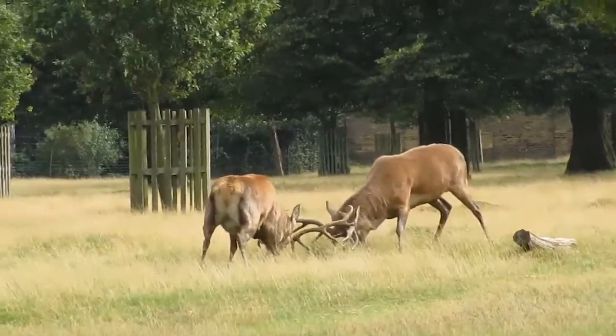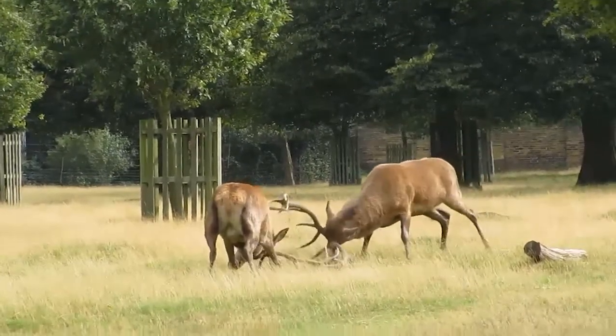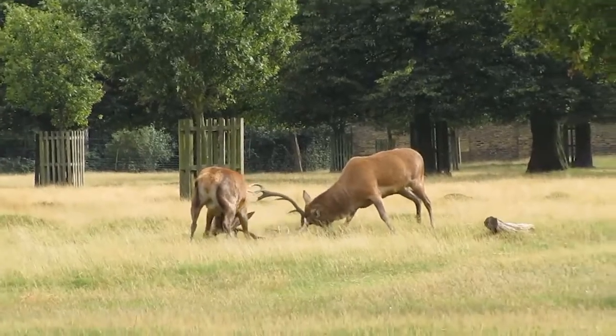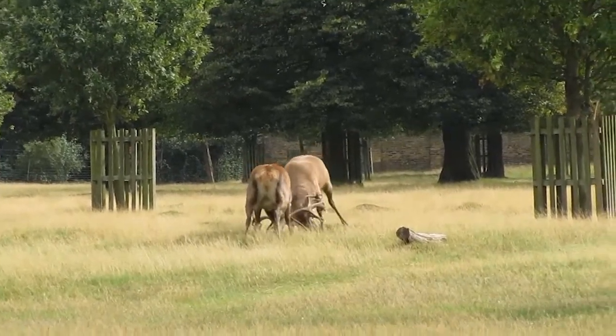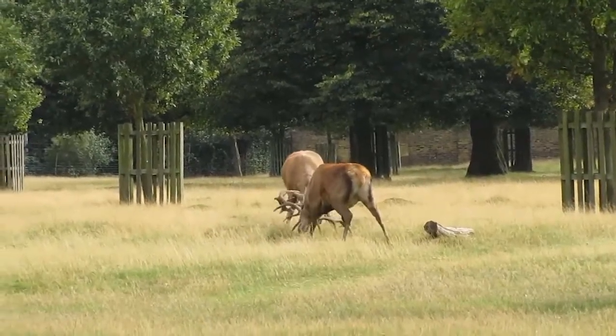During the mating season, known as the rut for ruminants, mature stags will compete for the attentions of the hinds. Rival stags challenge opponents with a vocalisation known as belling, while walking in parallel. This allows combatants to assess each other's antlers and body size. If neither stag backs down, a clash of antlers can occur, sometimes leading to serious injury.